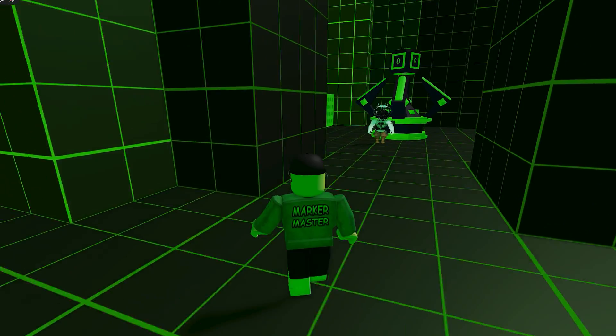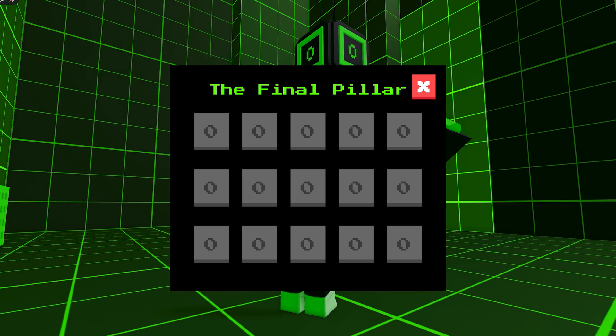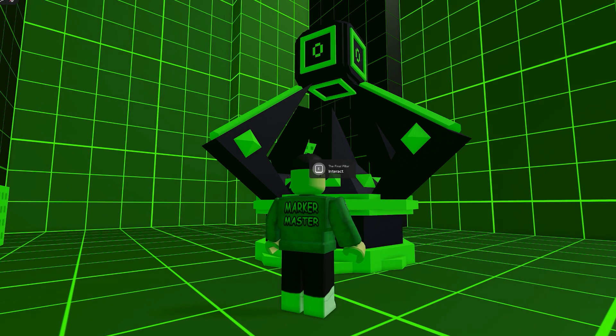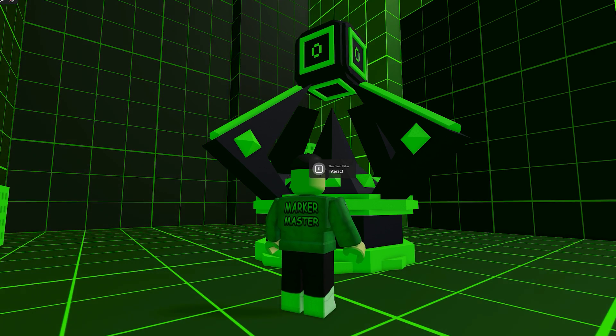Once you have your five coded clues written down, go and find the final pillar. When you activate it, it will ask you to enter three numbers. To get those numbers, you need to do some exclusive or operations. What the heck does that mean? You don't need to know — just follow my next instructions.